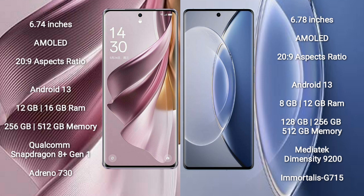OPPO Reno 10 Pro Plus comes with 12GB or 16GB RAM and 256GB or 512GB internal storage, with a Qualcomm Snapdragon 8 Gen 1 processor and Adreno 730 GPU. Vivo X90 comes with 8GB or 12GB RAM and 128GB, 256GB, or 512GB internal storage, with a MediaTek Dimensity 9200 processor and Mali-G715 GPU.